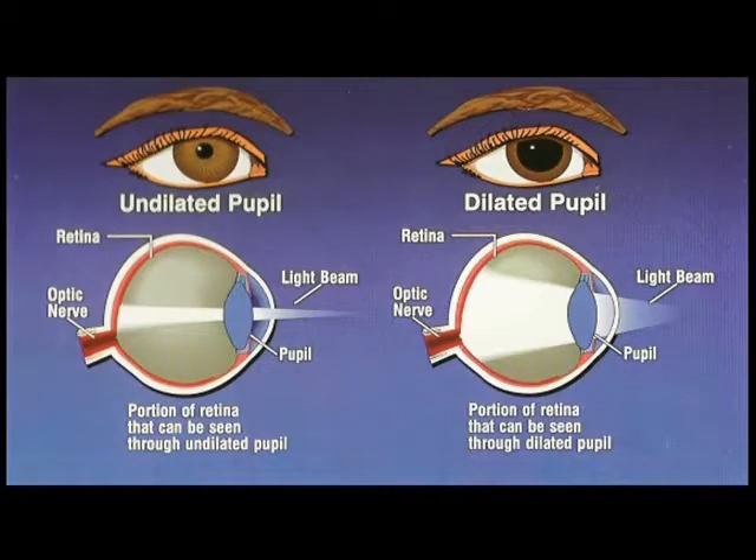Simply stated, widening or dilating a patient's pupils increases the angle of observation inside the eye. And you can see this from the diagram that I'm presenting. In other words, by dilating your pupils, I'm able to see more inside your eye and examine more structures in there than I normally would be able to do with your pupil in its regular state.